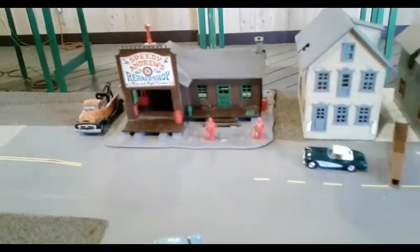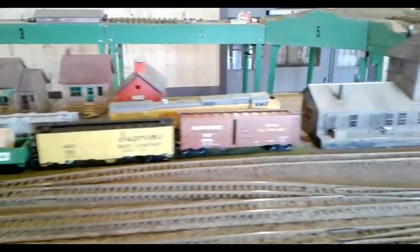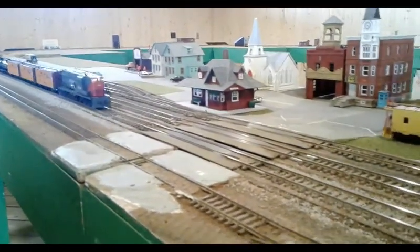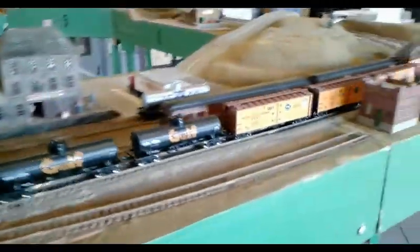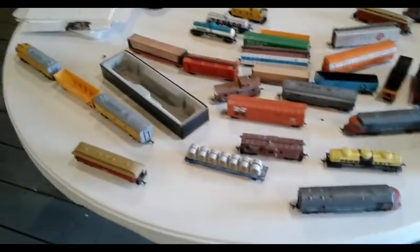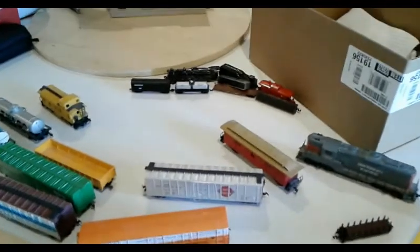Speedy Andrews. Wow. This is the town train station — one more time, coming through. Off to the mountains. Here's the train yard. You can see little tiny trains in the back.